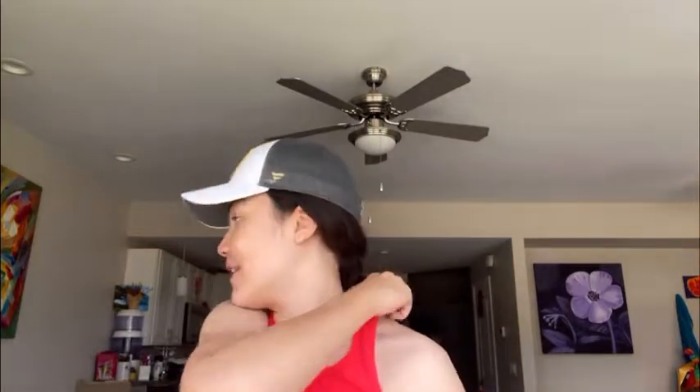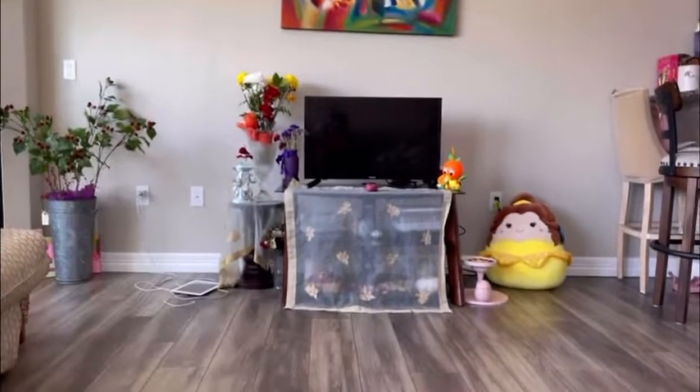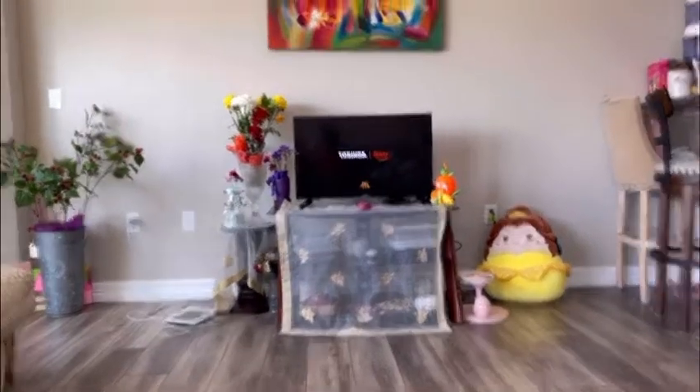Hey guys, happy Tuesday! I just got home from tennis camp. This morning was kind of a rush since I woke up a little later and was just running out the door, but today is going to be a bit more productive this afternoon. Yesterday I kind of just chilled and watched Chicago Fire — highly recommend, it's so good. Now I'm going to eat some lunch. I'm also probably a bit sunburned because I forgot my sunscreen today.